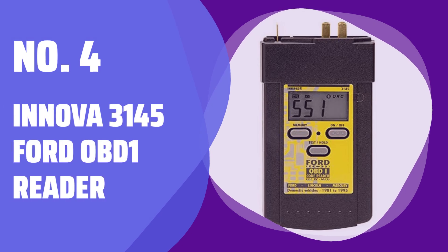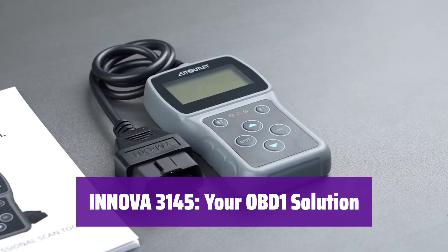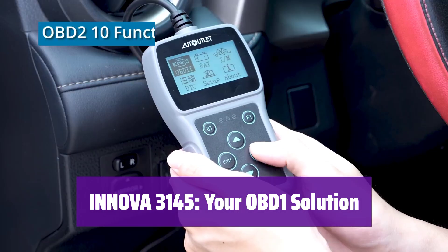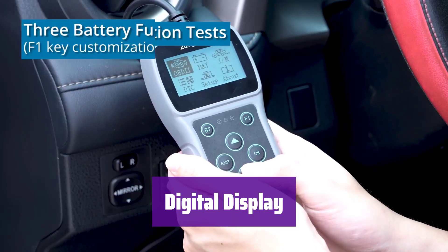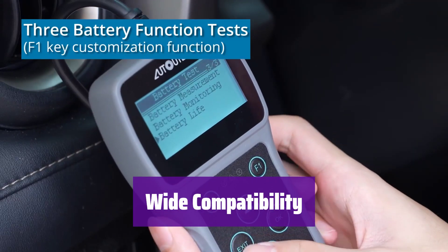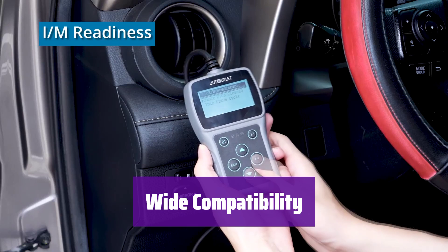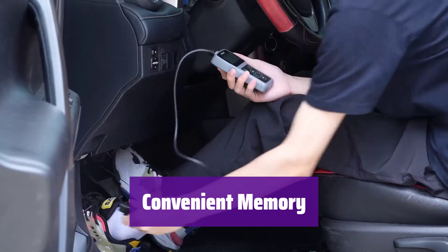Number 4: Innova 3145 Ford OBD-1 Reader. This is designed to make reading trouble codes quick and easy — see trouble codes clearly on the digital display, no more counting flashes. It works on most Ford, Lincoln, and Mercury vehicles from 1982 to 1995, supporting both MCU and EEC4 systems. It has a handy memory feature that saves your codes even after you unplug it.